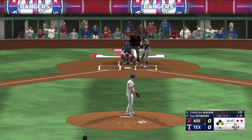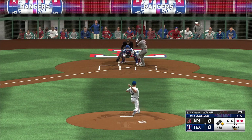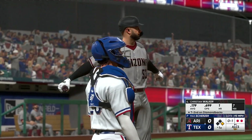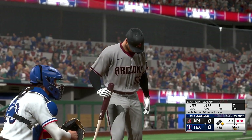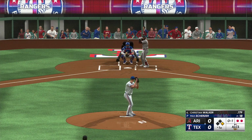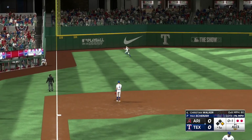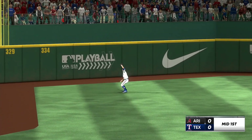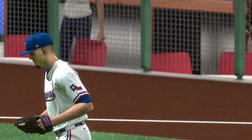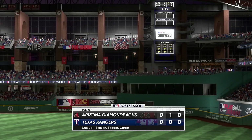Two down, and the batter now Christian Walker. A good fastball to start him off — strike one. High fly ball down the left field line, Carter drifts towards it, makes the grab, and that is that. No runs, a base hit, no errors, one left. The Rangers will get their first crack — we're scoreless.